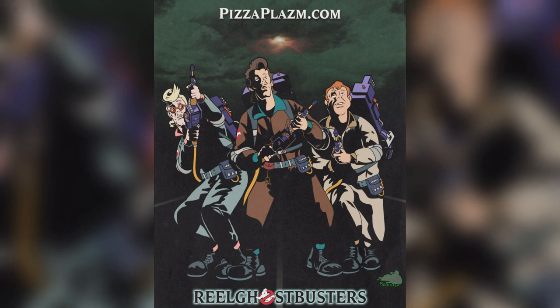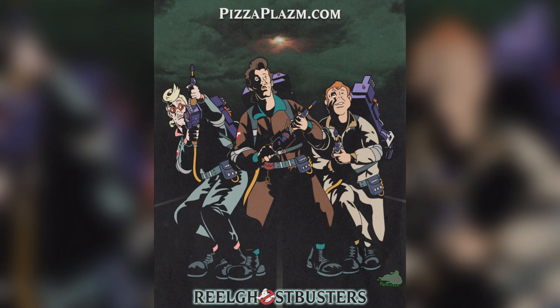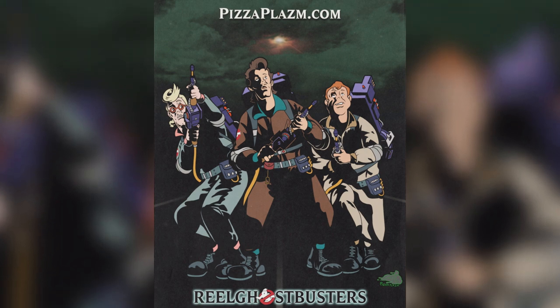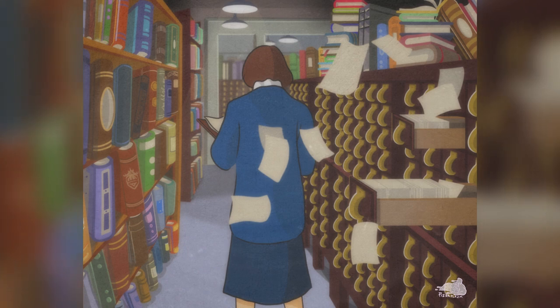Much like that 1989 comic series, artist Chris J. Sorrentino has taken a similar approach, launching a passion project called Reel Ghostbusters — that's R-E-E-L — which drops the characters of The Real Ghostbusters into some of the most iconic scenes from the 1984 original.